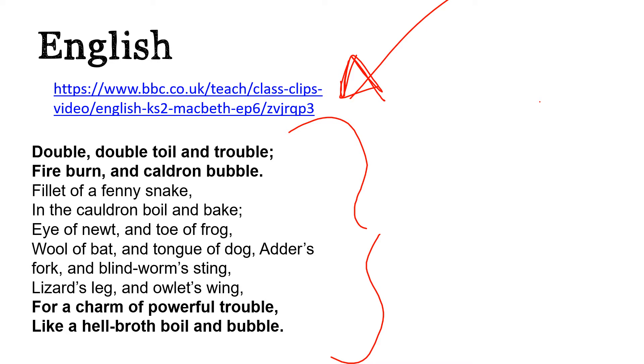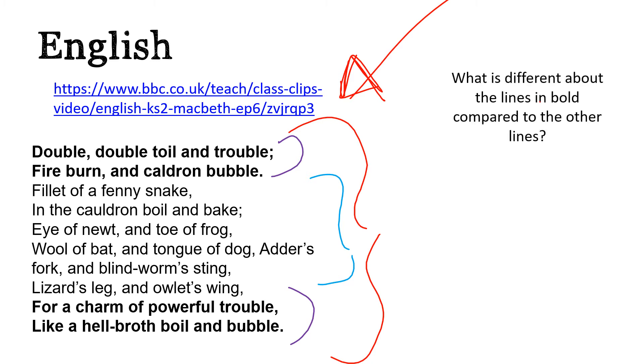Now what I'd like you to do is look at these four lines in bold and look at these lines in the middle that are in regular font. Can you spot a difference between the lines in bold and the other lines? Pause the video then come back to the answers.